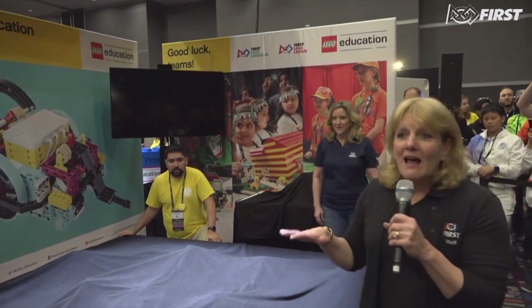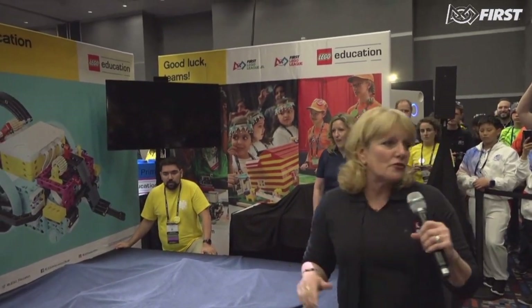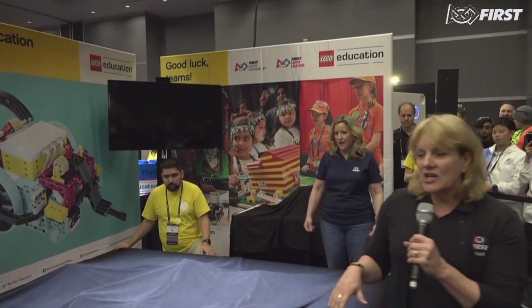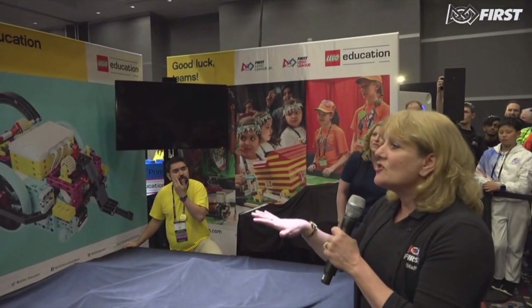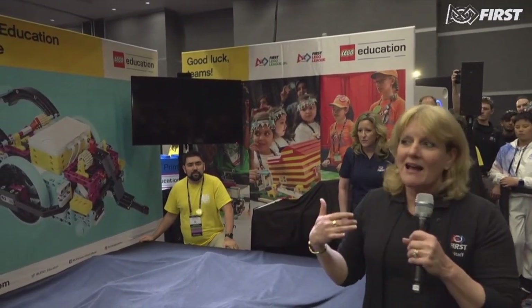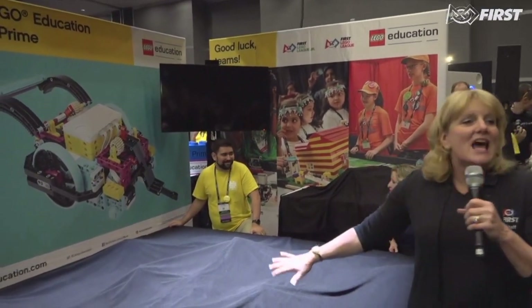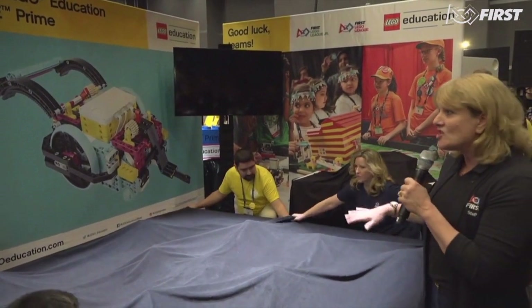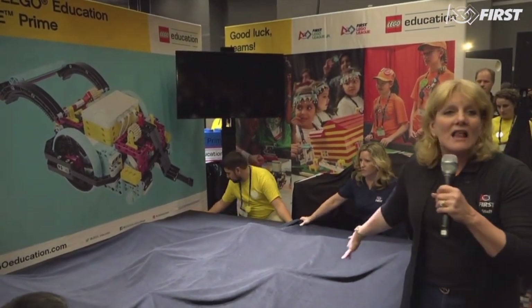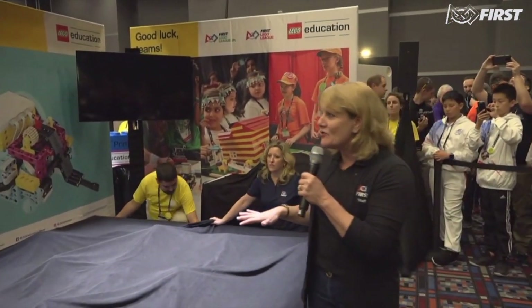For those of you who are online, don't worry — we're going to have lots of pictures on our social channels, the official FIRST and LEGO Education social media, and we'll have hashtags for you too. All of you today, as you're taking pictures — and I have a feeling you're not taking pictures of me but of the field — I want you to share this with all of your social networks and put the hashtags. We want your feedback and to see what you think about it.